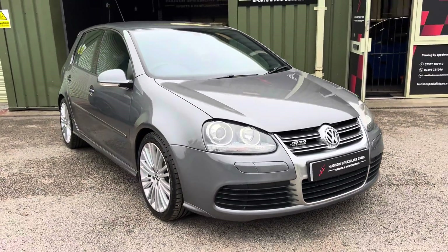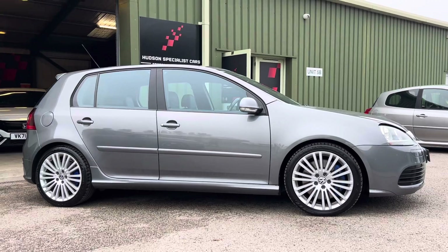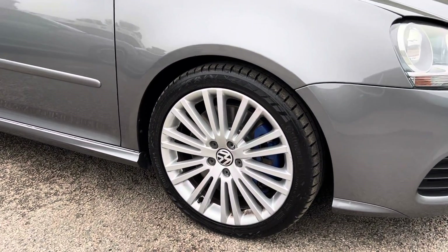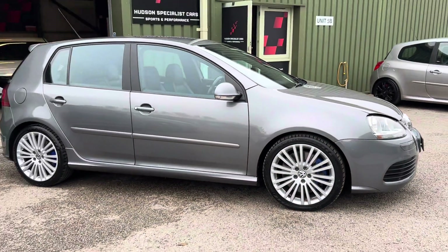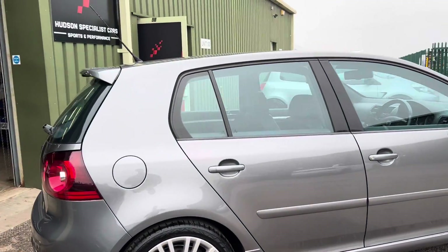On the side profile, it's got the standard 18-inch alloys finished in silver. It's worth noting that as part of our preparation we've just fitted new brakes — front and rear discs and pads. It's also sitting on Continental ContiSport Contact 7 tyres all round, which are almost brand new — we've only done a few hundred miles on them.